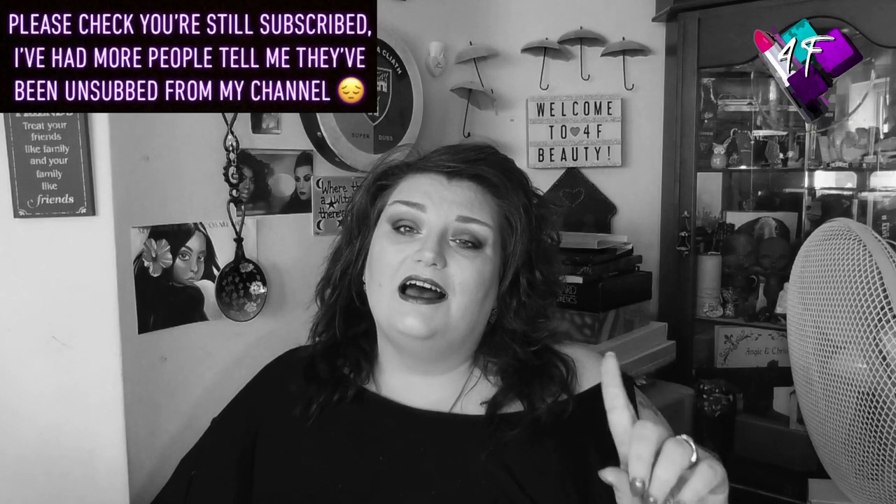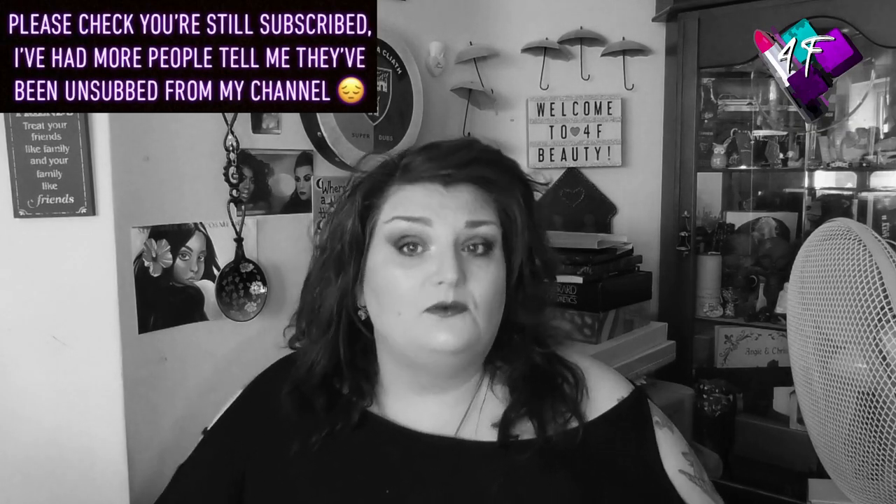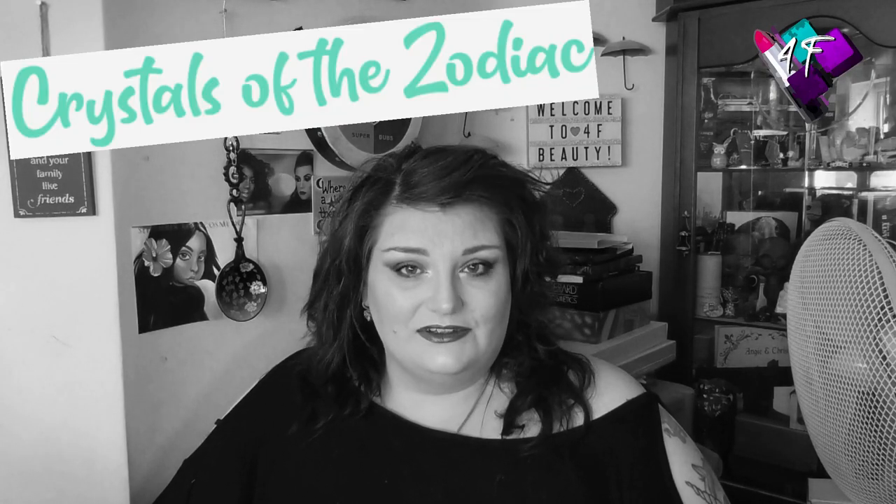Hey, when will I be YouTube famous? I don't know, probably never. What I do know is that this is 4F Beauty and this is the second episode of Crystals of the Zodiac.